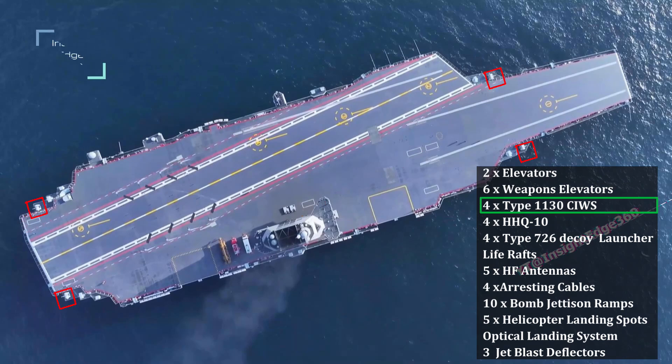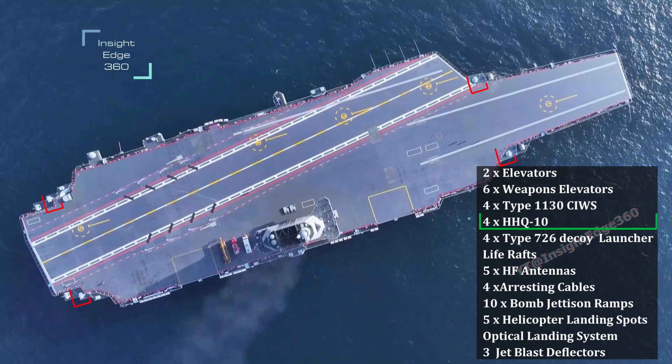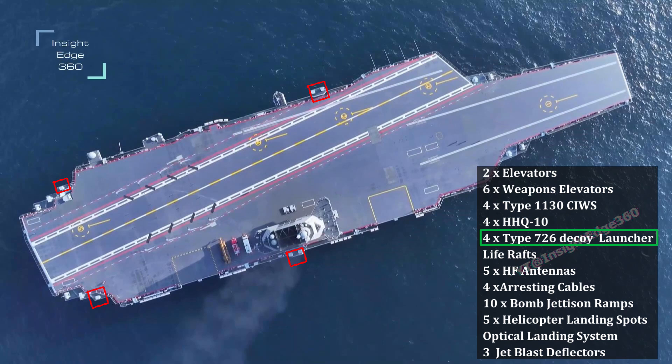It also has four Type 1130 close-in weapon systems for air defense. The HHQ-10 is a short-range surface-to-air missile system for air defense — there are four HHQ-10 launchers, each having 24 cells. It also has six 18-tube decoy rocket launchers.